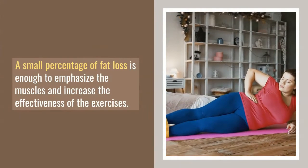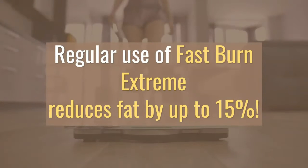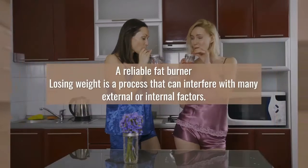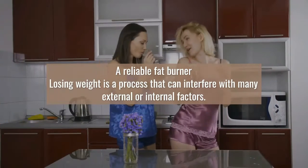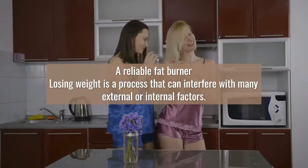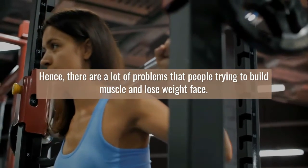Regular use of Fast Burn Extreme reduces fat by up to 15%. There are many problems that people trying to build muscle and lose weight face. Today, it is known that in many cases the impulse that will initiate the reduction of body fat is not only helpful, but even indispensable.